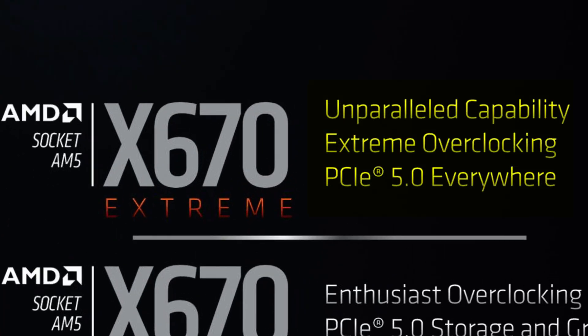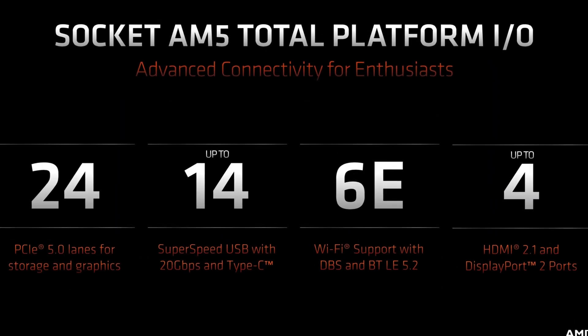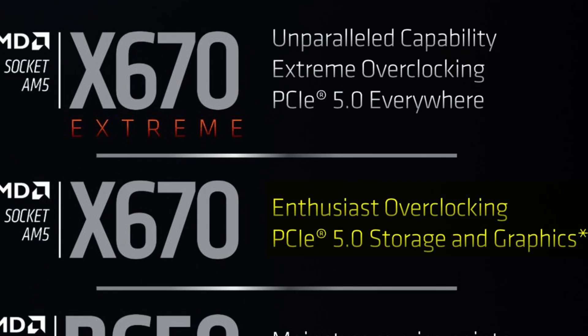These extreme motherboards are going to have insane overclocking potential, not to mention the most features. And probably the most insane of all: all 24 PCIe lanes will be PCIe Gen 5. That's right — PCIe Gen 5 on every single slot. That is overkill for 99% of people, but it's something to brag about. Compare that to X670, where you're only getting two PCIe Gen 5 slots — one for the graphics card and one for an NVMe storage drive.